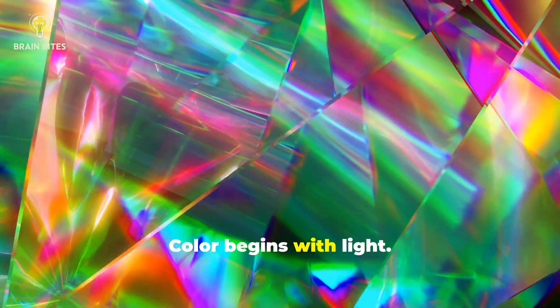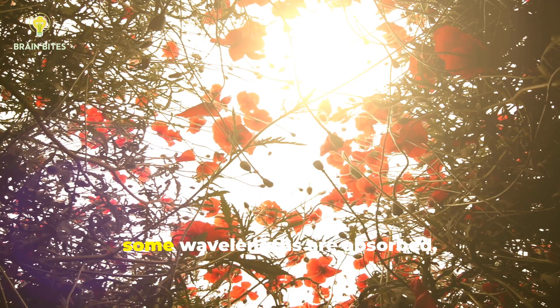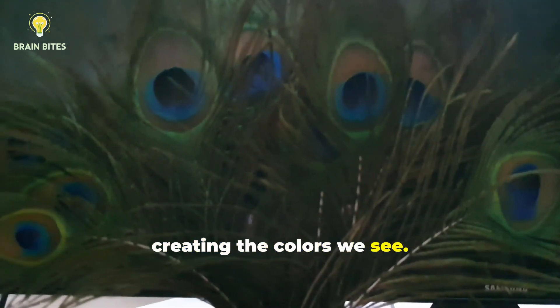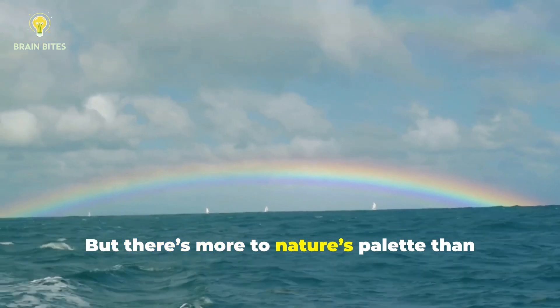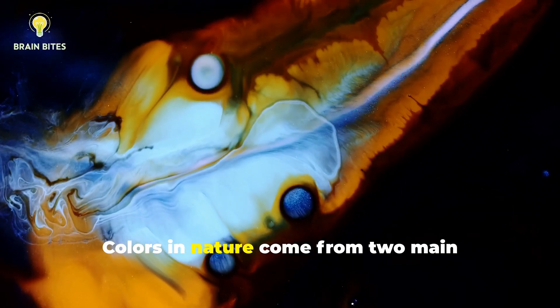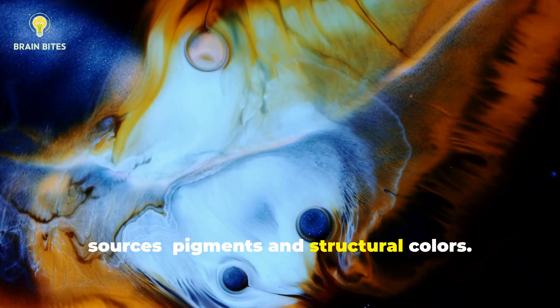Color begins with light. When light hits an object, some wavelengths are absorbed while others are reflected, creating the colors we see. But there's more to nature's palette than meets the eye. Colors in nature come from two main sources: pigments and structural colors.